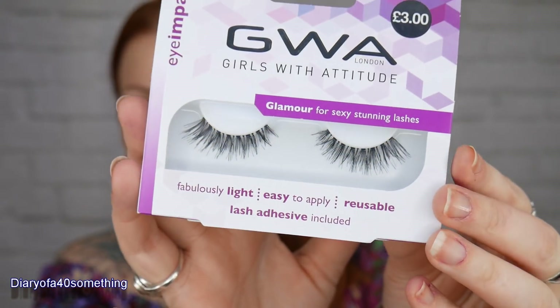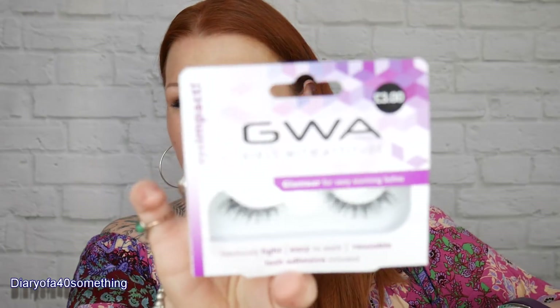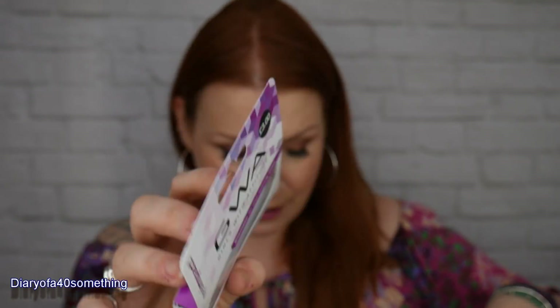I bought some fake eyelashes - Girls of Attitude Glamour for sexy stunning lashes, £3. I'm wearing Girls of Attitude eyelashes today actually. These ones I've never tried before but they look lovely - they're similar to the Ardell wispy ones I usually buy but half the price. I follow Helen Anderson on YouTube and she swears by these and buys stacks of them, so I thought I'd try one and see.